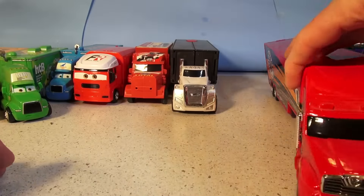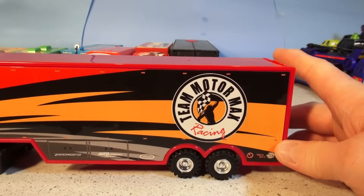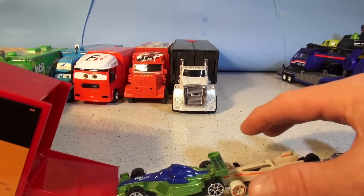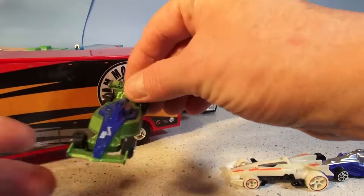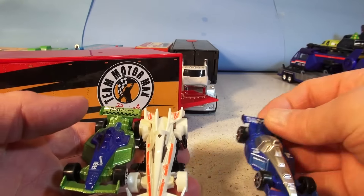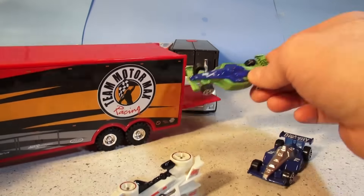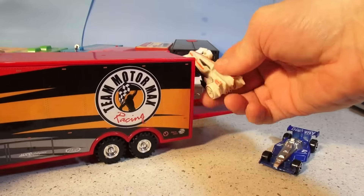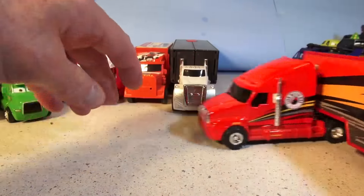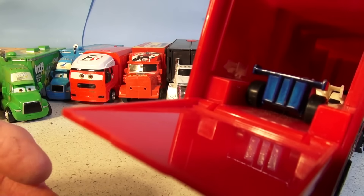This one here is one of my favorites, actually. It's called the Team Motor Max Racing Team Hauler. It drives really nice. The back opens up and out comes three little race cars — RBI Racing, a Hot Wheels car, and Din City. They're really nice. I'll show you the back inside — see them parked in there? Pretty cool.